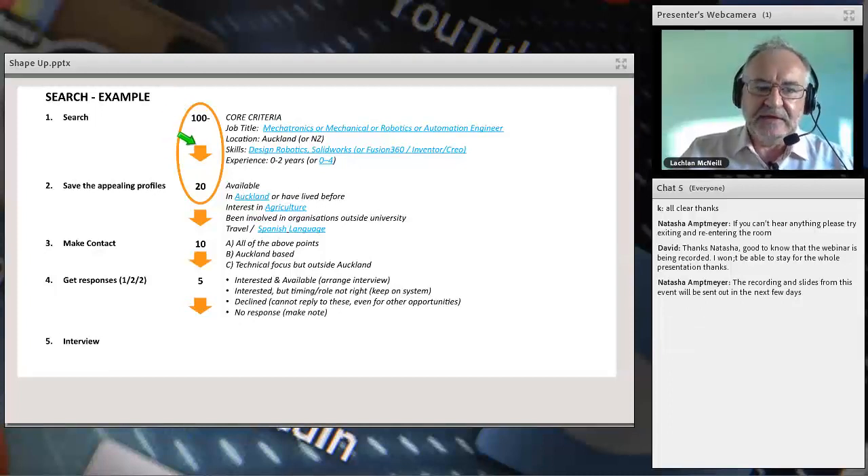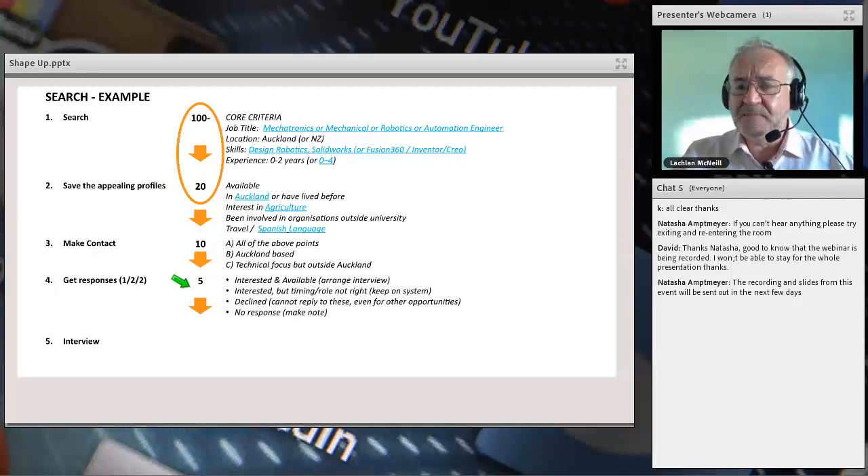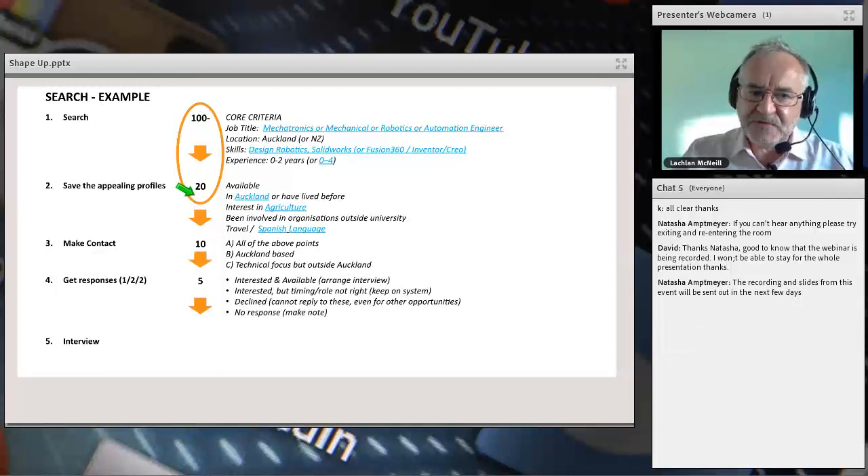I don't pick all the top results — I select the ones that are interesting to me. If several people have interest in agriculture or Spanish language skills, they go to the top of my list. I might start with up to 500 results but bring that down to 20 or maximum 50 people to look at. From those, I contact about half to see if they're interested, and of those, about five will respond. If you can get past this first stage and especially the second, you're probably in the top 10%.